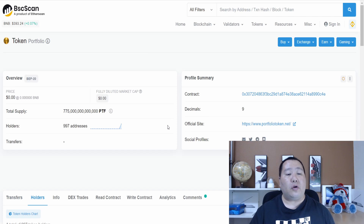As you guys can see right here, the Portfolio Token has about 1,000 holders or so. And this is amazing news, because the Portfolio Token still has a small market cap. And these small market cap tokens probably have the best chance of giving you the highest return.